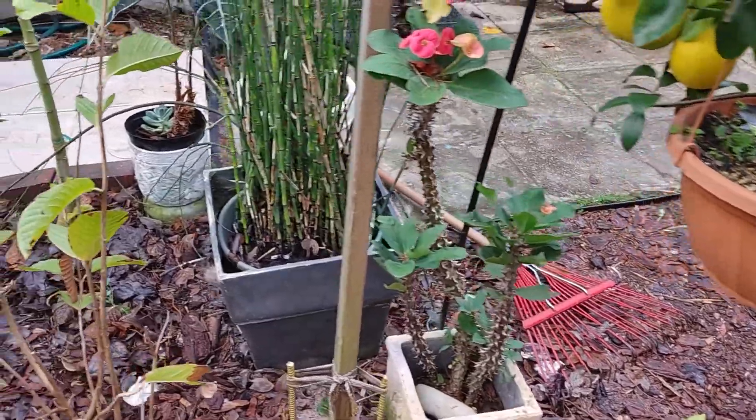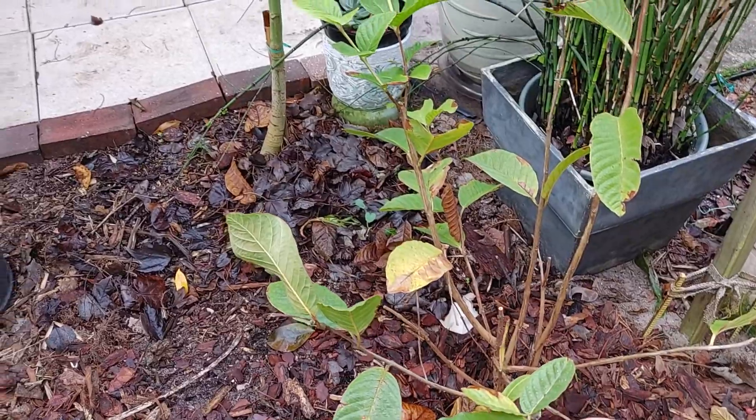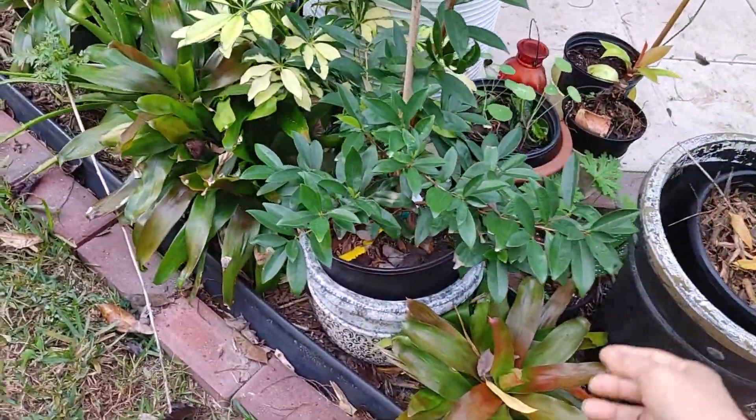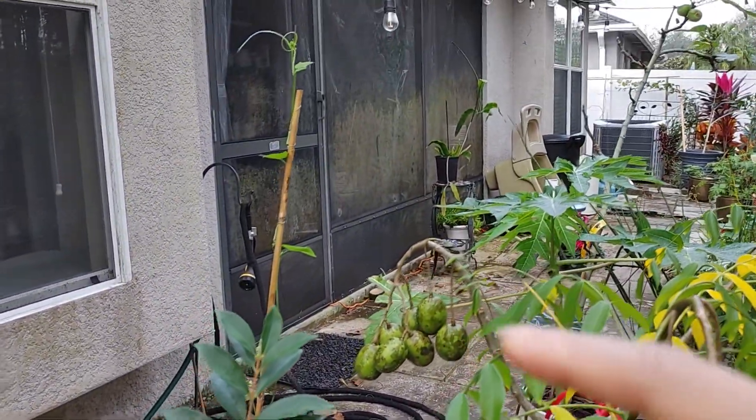We've been picking this fruit. This is a guava — it does not look really good. And then this is the Rio de Grande. So I was standing over there when I was talking. It's pretty messy.